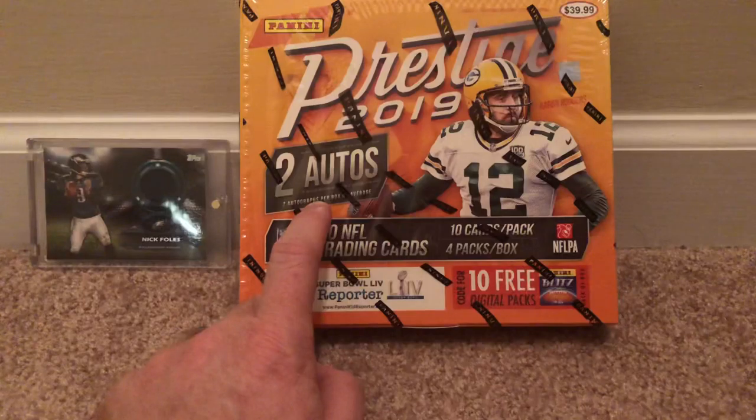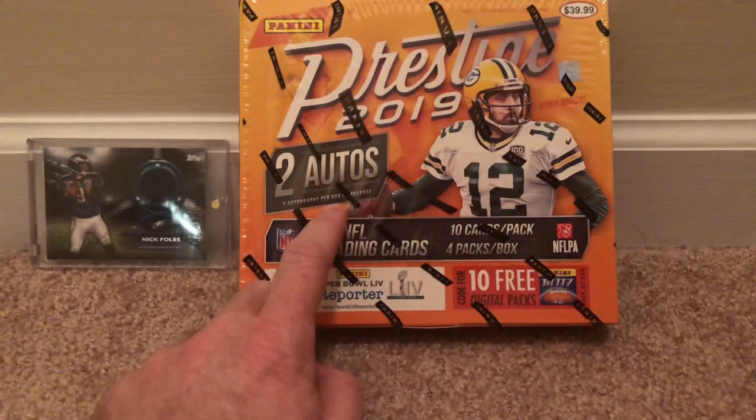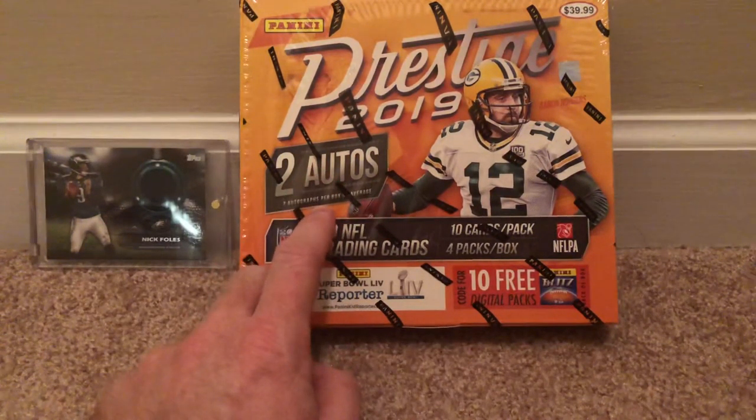I've been spending the last few weeks just watching other people open this. Most likely going to get probably a few rookie autos, but there could be other really cool stuff in here as well. I'll probably also get a lot of numbered cards — definitely numbered cards. So there are four packs, 40 cards total.